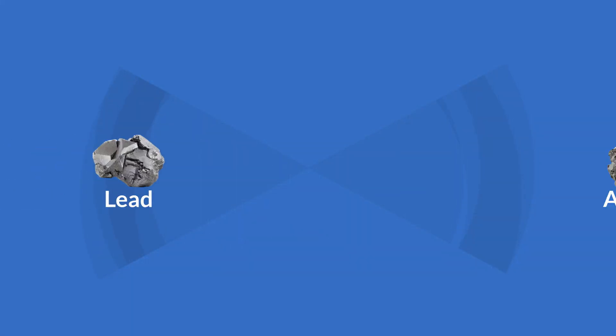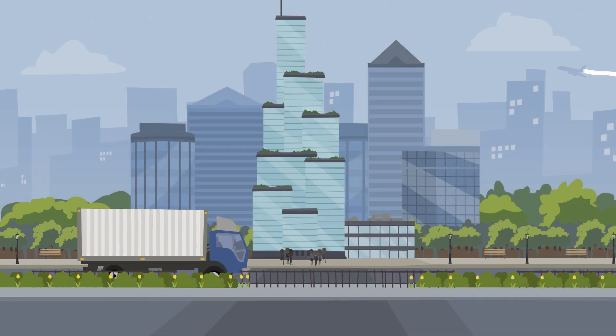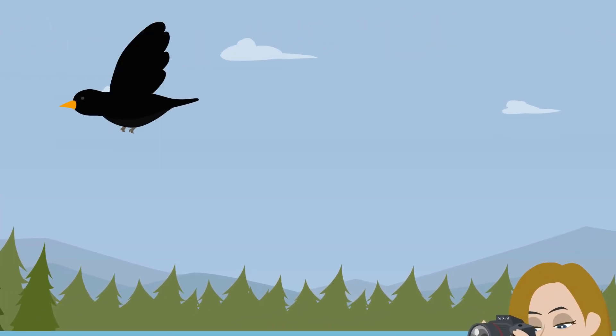Heavy metals are high-density metals such as lead, arsenic, cadmium, and mercury. Heavy metals occur naturally in the environment, but urban areas often have increased concentrations of them because of human activity. High levels of heavy metals can affect soil, water, and air quality.